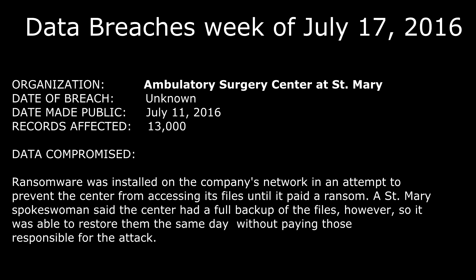The next one is the Ambulatory Surgery Center at St. Mary's. Ransomware was installed on the company's network in an attempt to prevent the center from accessing its files until it paid a ransom. A St. Mary's spokeswoman said the center had a full backup of the files, however, so it was able to restore them the same day without paying those responsible for the attack. This was made public on July 11th, 2016, with a little over 13,000 records stolen.